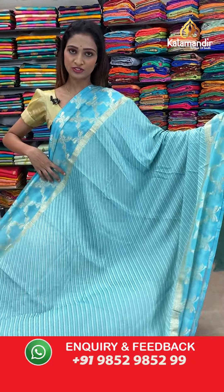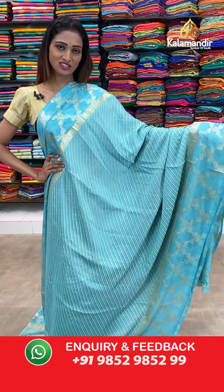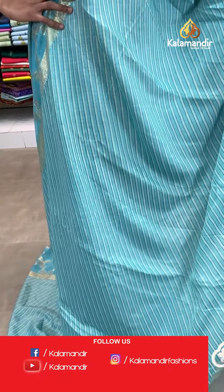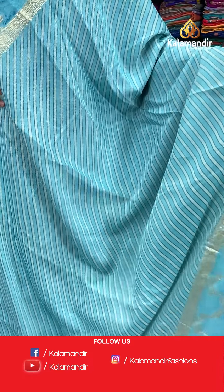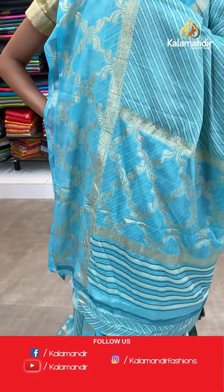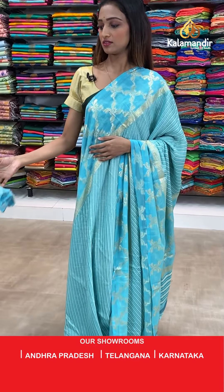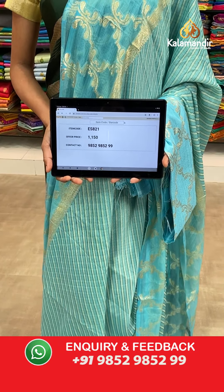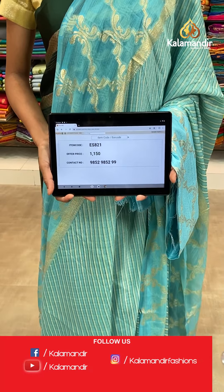Moving on to the next saree — same pattern but different color. Sky blue color, very pretty and gorgeous. Stripes all over the body, borderless border we have. Very pretty pallu — the jari woven work pallu. The sky blue color blouse piece, very pretty and gorgeous. The item code is ES821, the offer price for today is 1150 rupees.